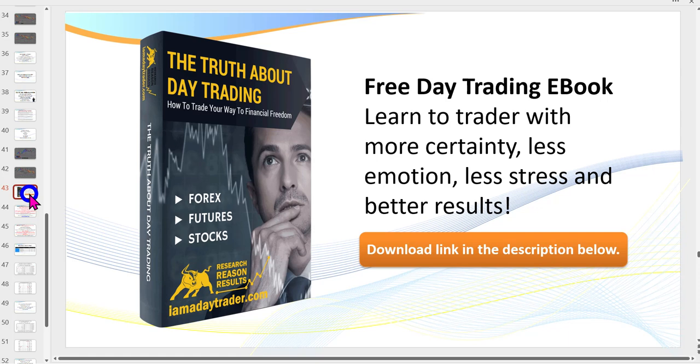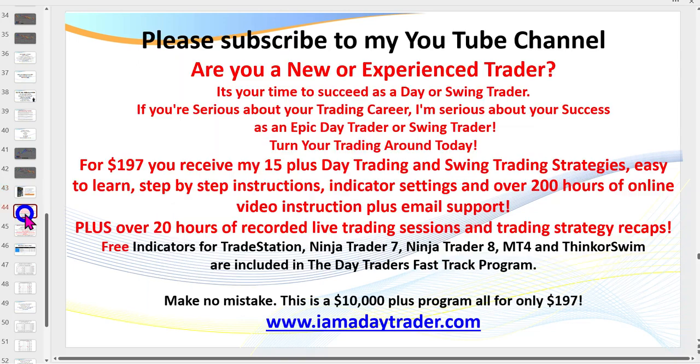If you haven't already done so, please click on the box below and under the video. You'll be able to download my free manual, 'The Truth About Day Trading.' Make sure you click on the icon — whatever it is, an arrow or a bell — and subscribe so you can keep up to date with my weekly videos.